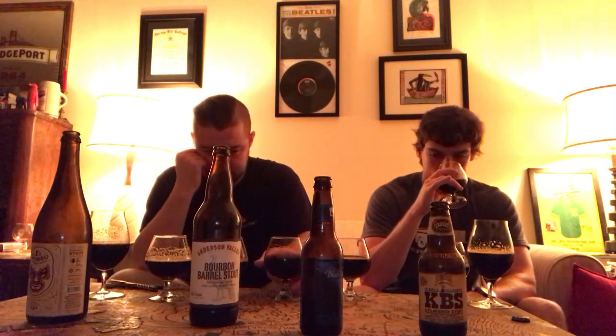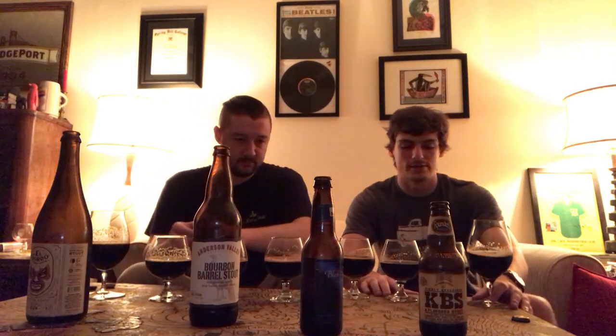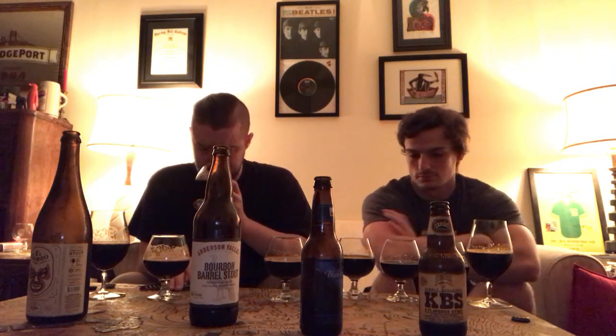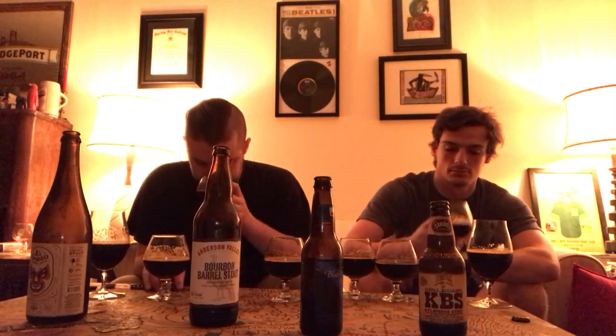And then the KBS — by far the most coffee and chocolate, which makes sense since coffee and chocolate are added. The Gordo and the KBS are the most fragrant. The Anderson Valley is interesting — there's a lot of fruit in the nose that I wouldn't have expected. And the Black Note is kind of underwhelming in the nose — just a subtle chocolate and cacao roastiness, but not a lot there.